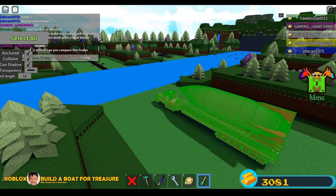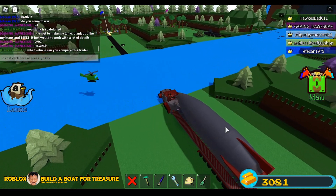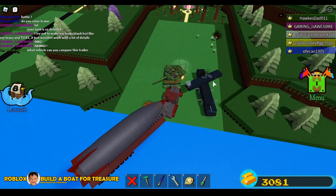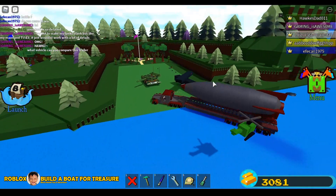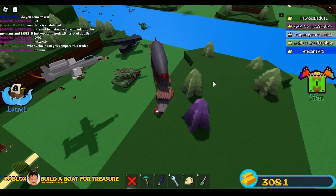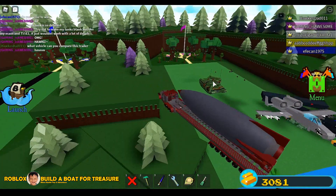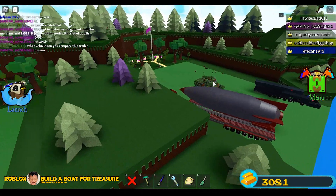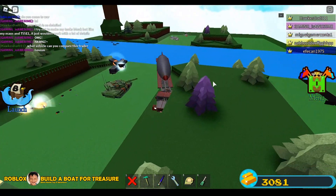I loaded my nuke truck because he's an expert in military vehicles — that's his specialty. I want him to tell me what military vehicle we can compare my nuke truck to. Look at this server — there's a helicopter, a flying jet, and another missile launcher. It's really cool, like a derby of pro builds. I'm waiting for his answer.